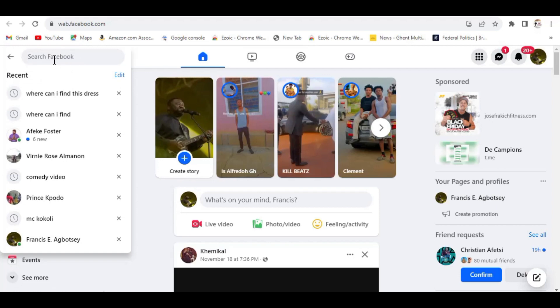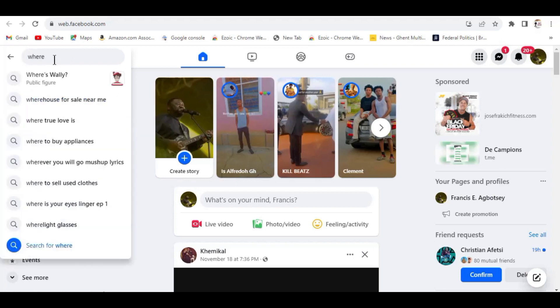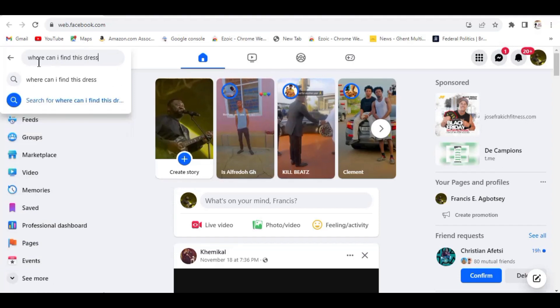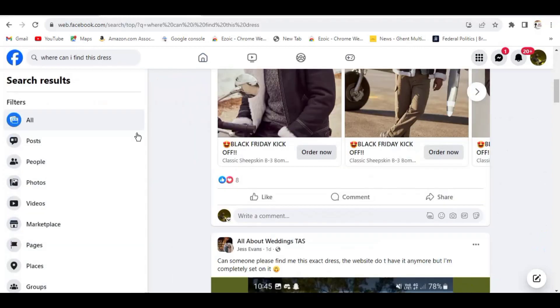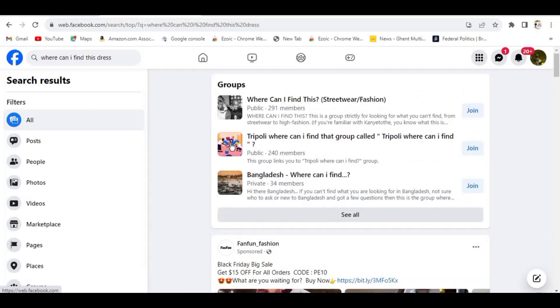Kindly come to the search column at the top of Facebook as you have logged in. Just enter a question like 'where can I find this dress,' 'where to buy,' or 'where can I find' — just enter any keyword like that. In this case I'm going to enter the keyword 'where can I find this dress,' and then search for it by clicking the Enter key on my keyboard.